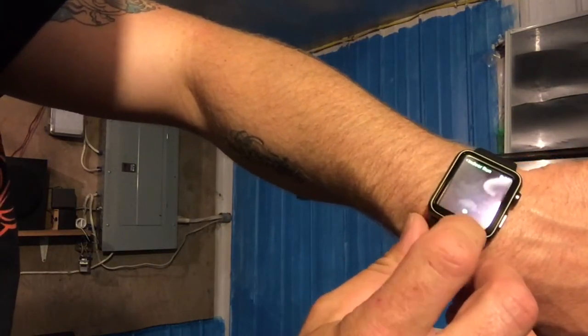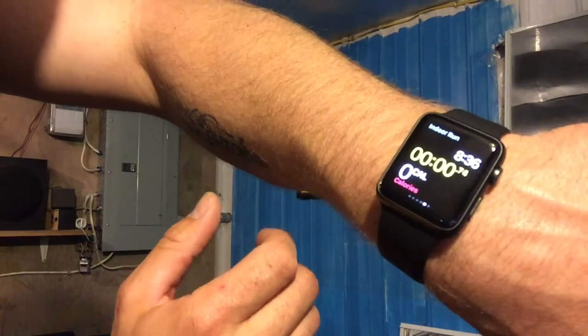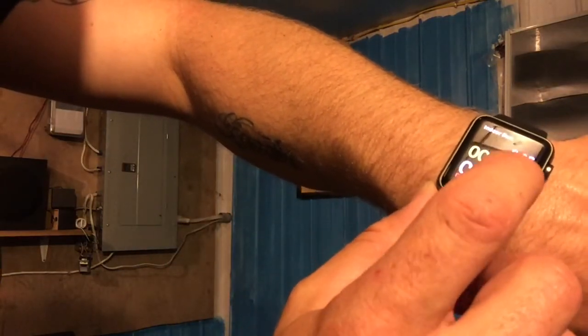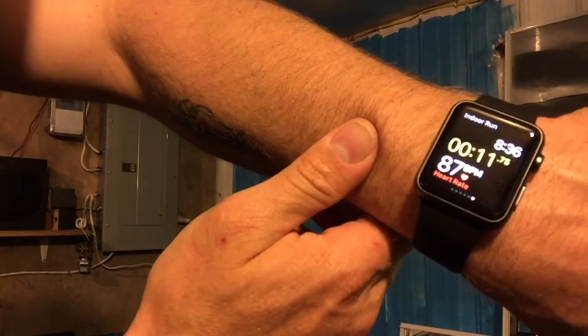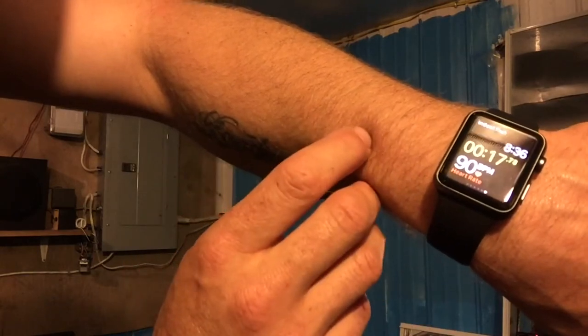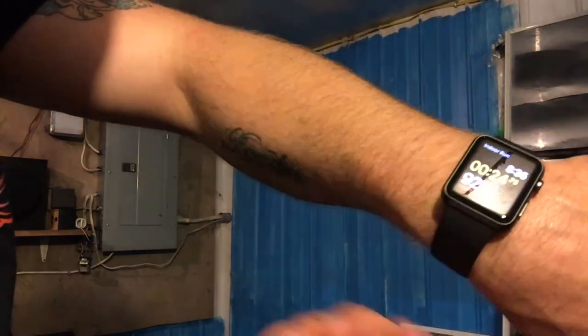All I have to do is hit the start button — there we go. Now it's saying it's ready; you can hear it countdown. It's gonna tell me how many calories, my heart rate — it's doing a countdown right now. There's my heart rate — it's measuring my heart rate before I start. It's saying 87 beats per minute; that's pretty cool, and it's slowly going up a little bit.